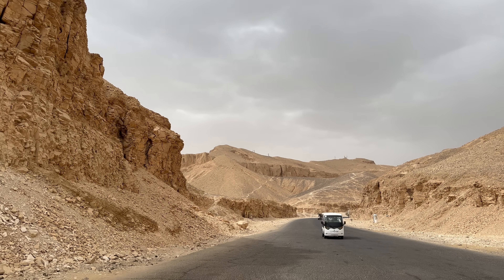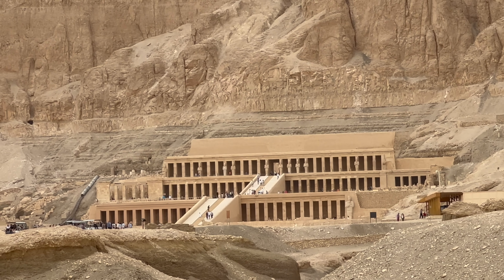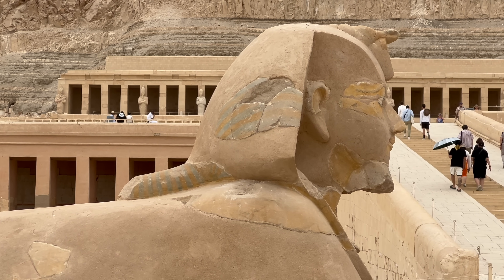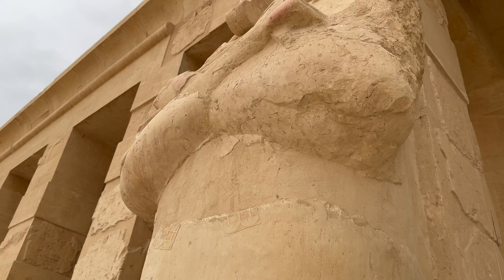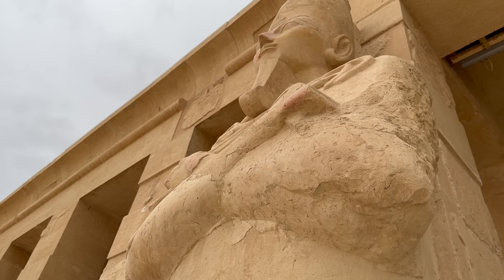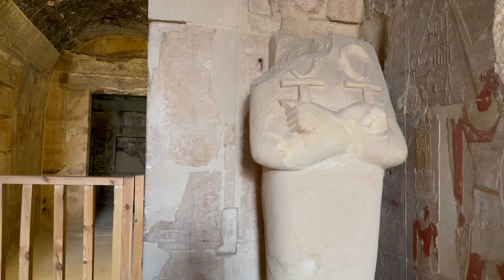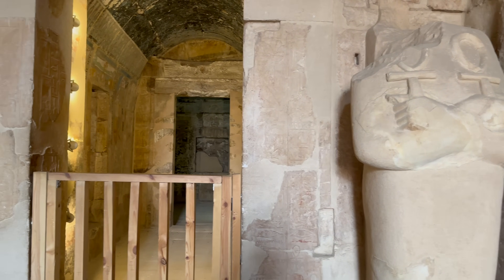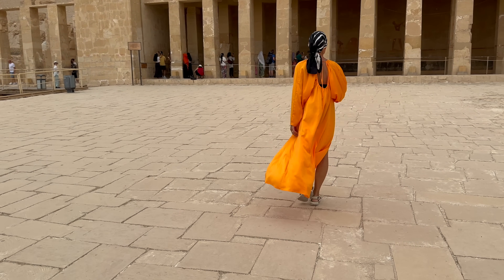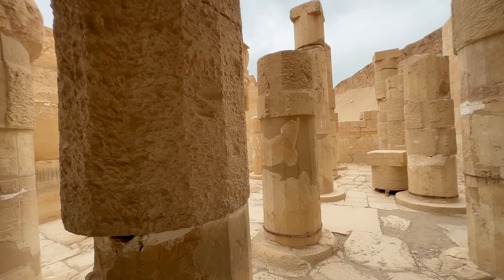We're heading to our final West Bank destination for the day: the Hatshepsut Mortuary Temple. The Hatshepsut story is an interesting one, especially given she was one of just a few female Egyptian pharaohs. She was the fifth pharaoh of the 18th dynasty, ruling around 1478 until her death in 1458 BC. She married a half-brother, Thutmose II, which was quite common in those days. He had a child with another wife and they called him Thutmose III.